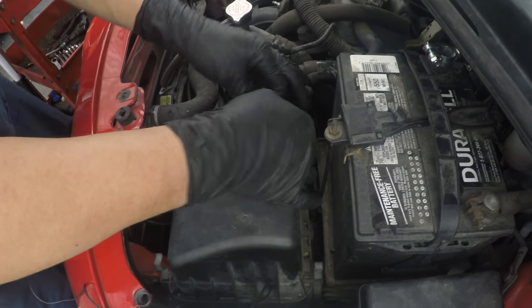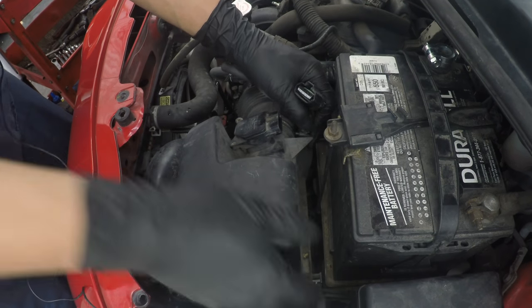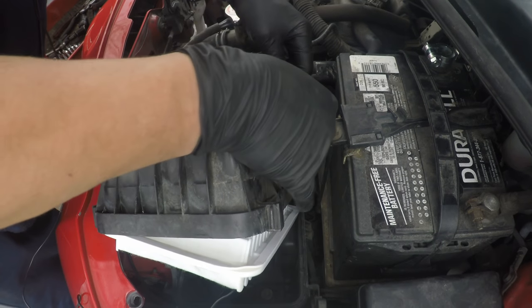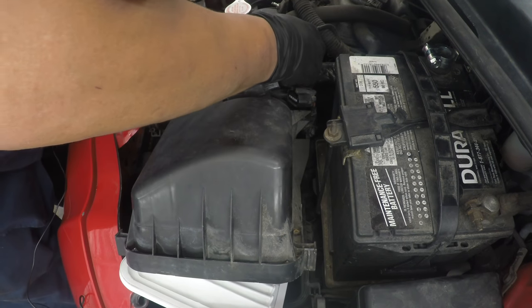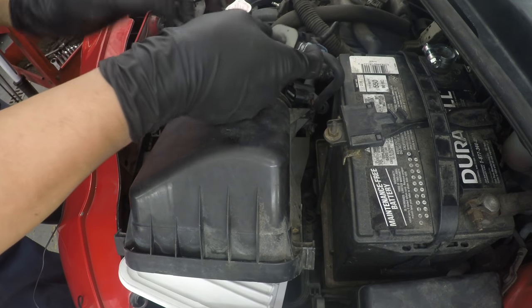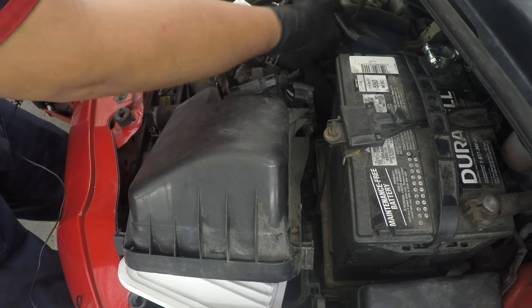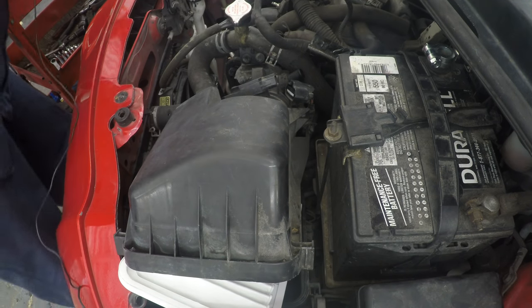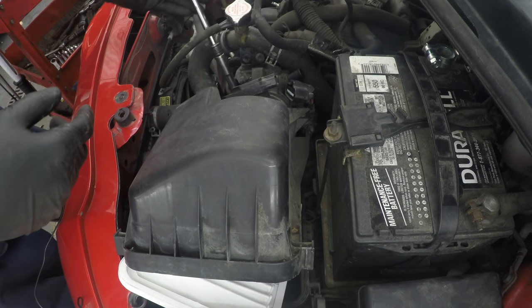So let's open it up and take a look. We are going to make room for throttle body access. 150,000 miles doesn't surprise me. I know a lot of you guys are against fuel induction services.